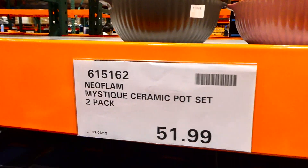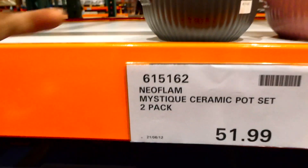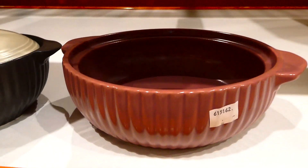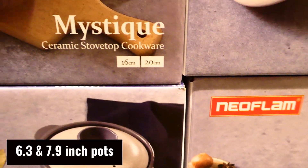We've got another new product - Mystique ceramic pot sets, a two-pack for $52. You get a gray one with a little lid and kind of a rose-colored one. These are stove top cookware; one is 16 centimeters and the other is 20 centimeters.